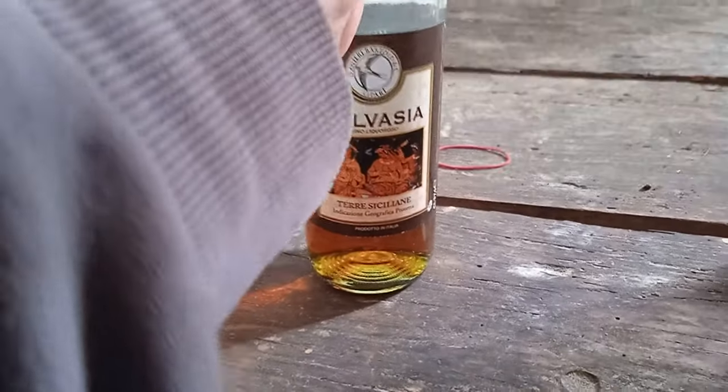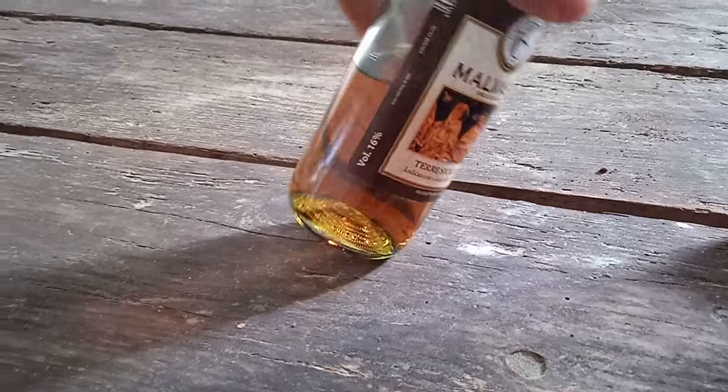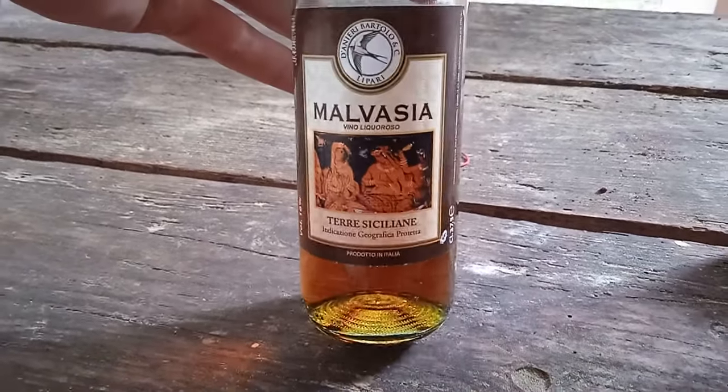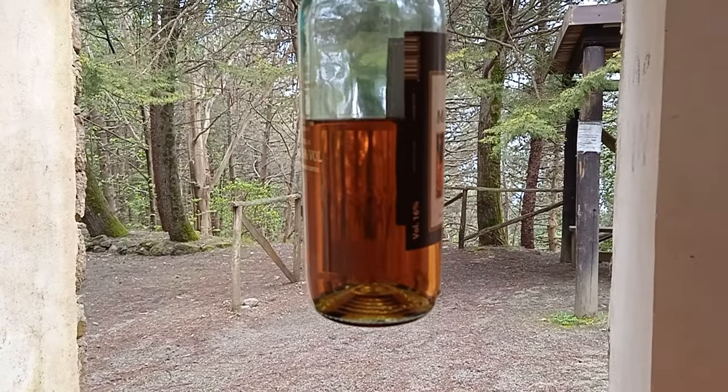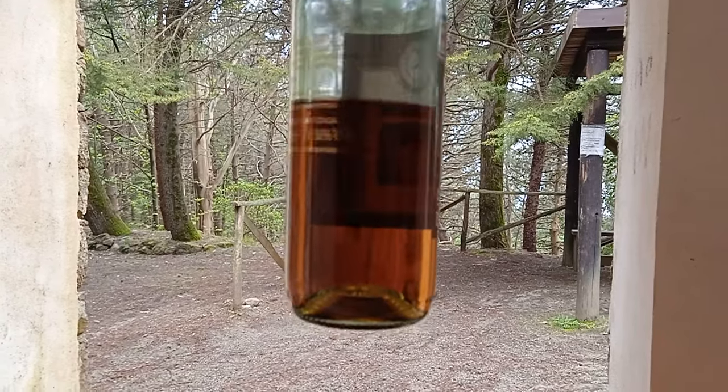Talking about sweet — the Malvasia is extremely sweet. It has 16 percent alcohol and as you can see from the color it's a bit darker than other wines, darker than the usual white wine. If you are from Germany or Austria you might know ice wine and it's kind of in that direction — super sweet, quite like ice wine. That's because the grapes are harvested very late and then after harvesting they let them dry for 10 to 15 days in the sun, and this is what makes them extra sweet.